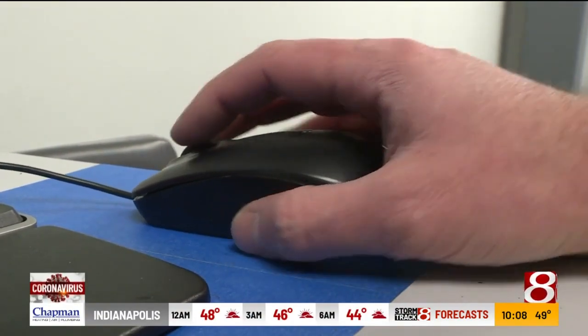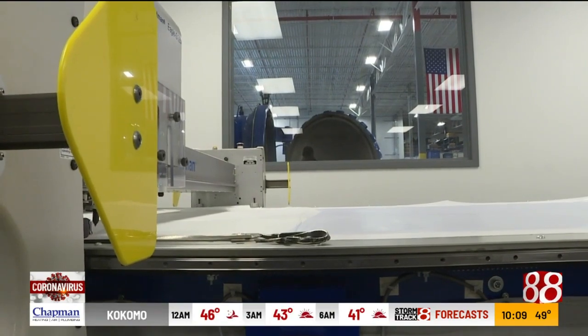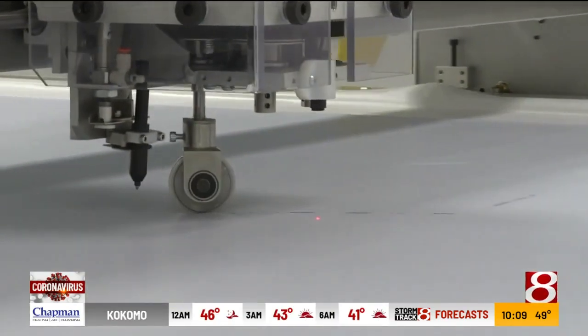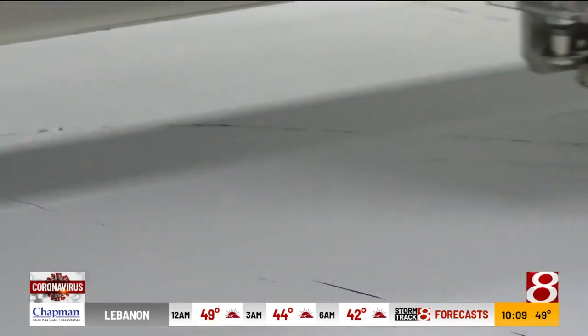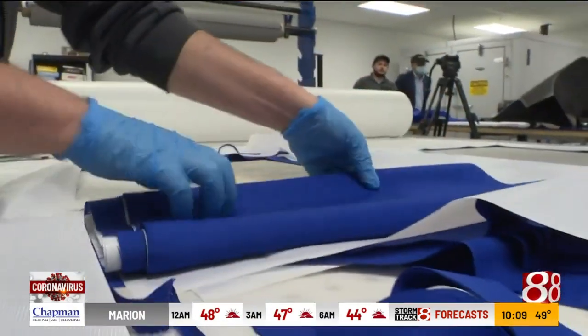Just a click and we are ready to go — 'Gentlemen, start your engines.' At least it sounds like that at the cutting table inside the Dallara IndyCar factory on Main Street. But instead of carbon fiber, it's blue fabric — cutting five layers deep — fabric that will soon be a hospital gown at Eskenazi Hospital.